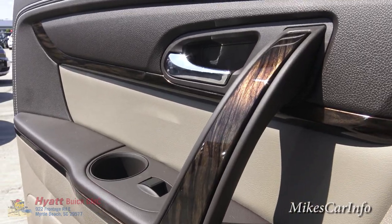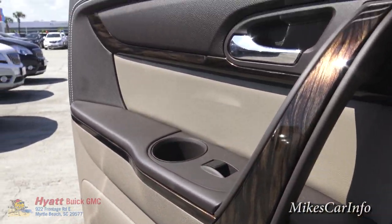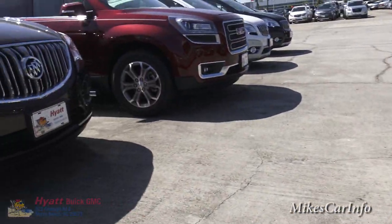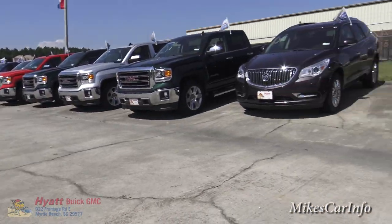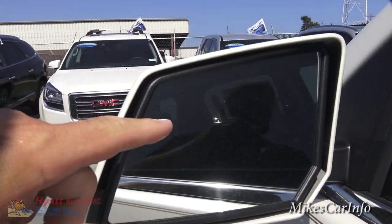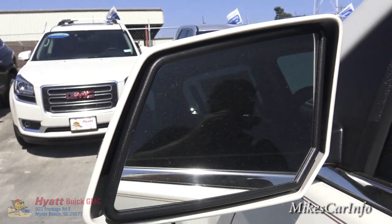Wow — look at that when the light hits the wood, it really stands out. This vehicle also has the blind spot detector system — there's a little indicator that illuminates on your side mirror if there's somebody in your blind spot.